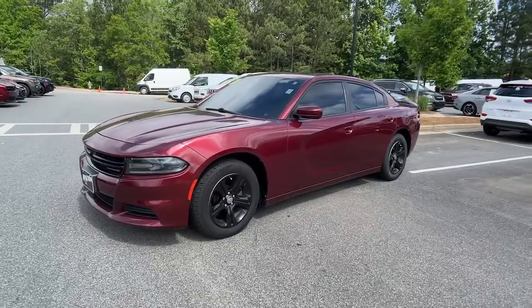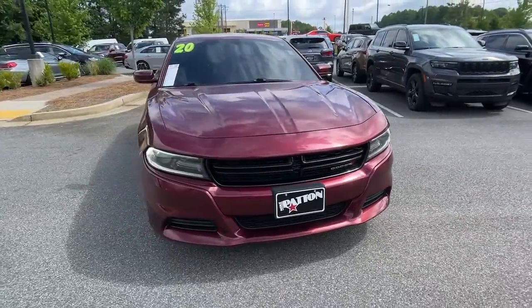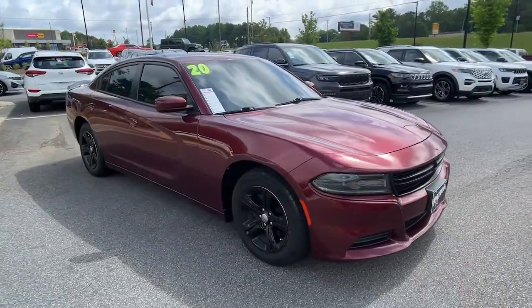Get a feel for the 2020 Dodge Charger. This vehicle is an outstanding buy, with fewer than 70,000 miles on the odometer.